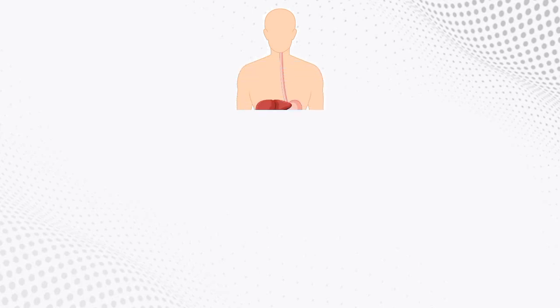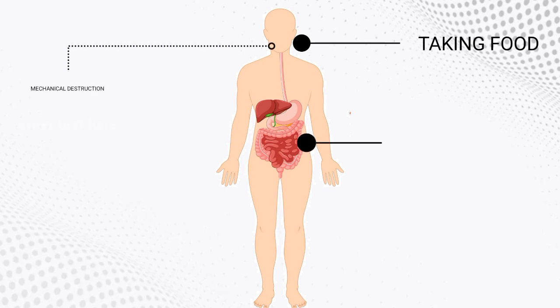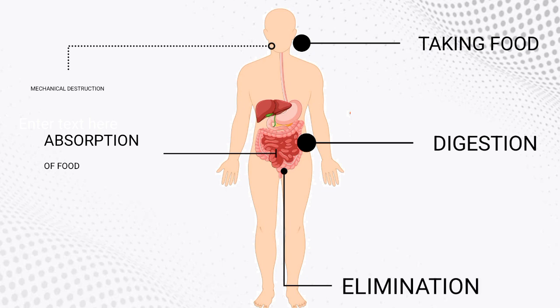The digestive system is one of the most important and largest systems of the human body, which is responsible for taking food, mechanical destruction, digestion and absorption of food, as well as eliminating undigested substances in the body.